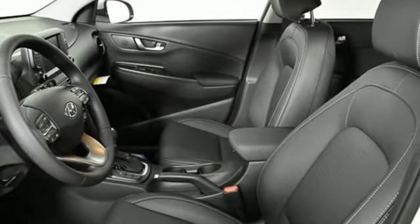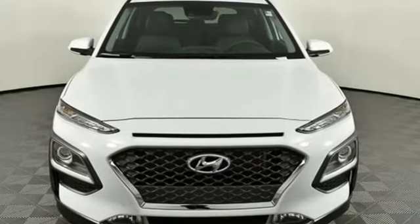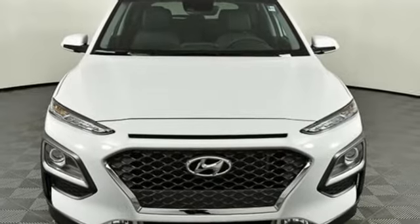Challenging convention to find a better way — it's the Hyundai way. You need to drive it to believe it. See it for yourself today.